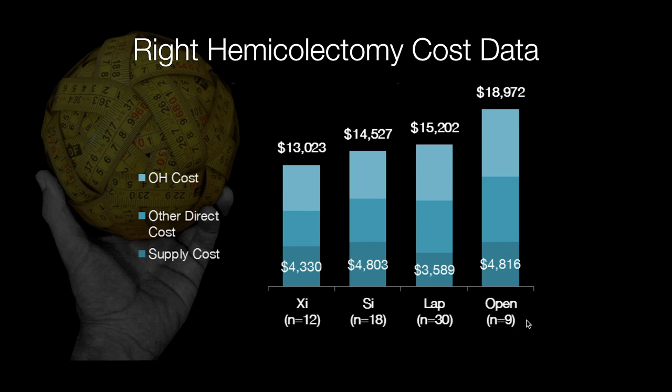This translates clearly into clinical outcome improvements, and therefore also into cost savings. My open right colectomies cost around a total $19,000 for total cost of care from admission to discharge, around $15,000 for my laparoscopic cases, and around $13,000 for my robotic right intracorporeal anastomosis cases on the XI robot. Even now with ERAS we're more streamlined and a little bit cheaper, but I didn't show it in this data to keep it as close to an apples-to-apples comparison as possible.